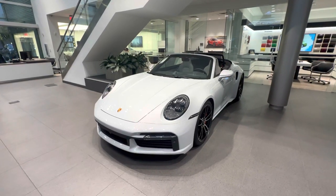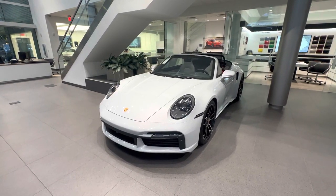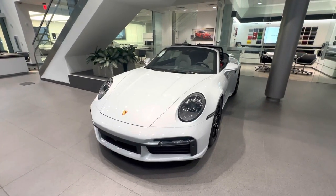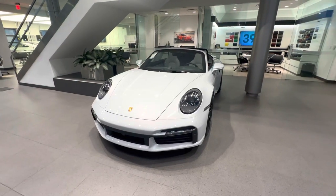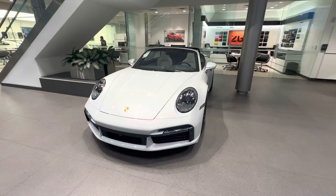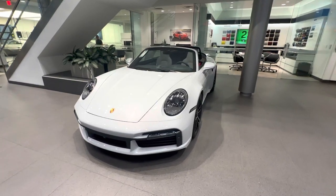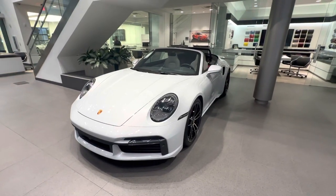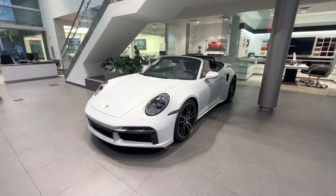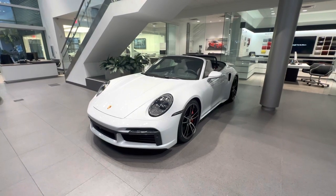In today's walk-around video, I'd like to present this spectacular new 2023 Porsche 911 Turbo Cabriolet. This vehicle just arrived at our dealership and is part of our new car inventory, which based on current marketplace conditions makes this a very special opportunity. I would like to highlight the build specifications of this specific car and talk about the Porsche 911 Turbo of the latest generation in general.